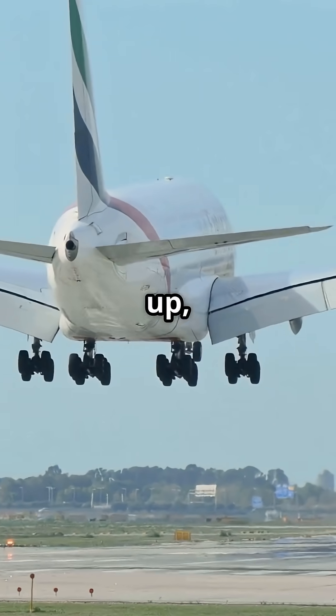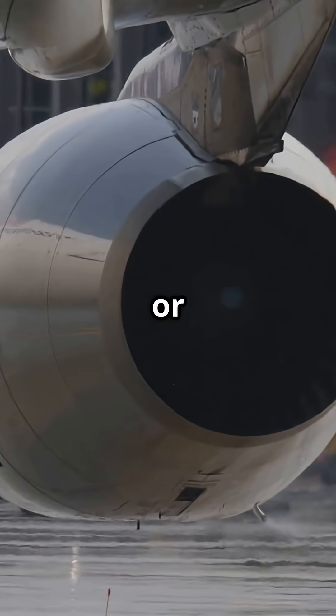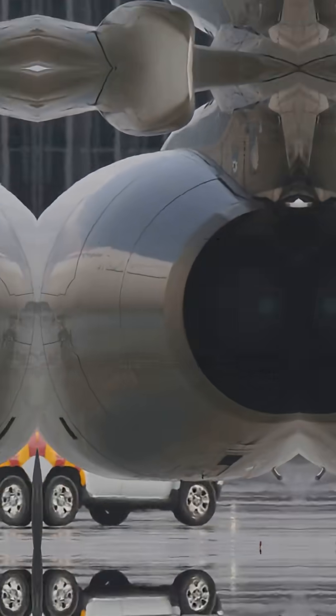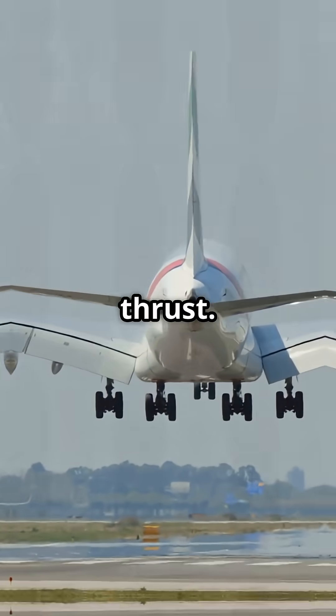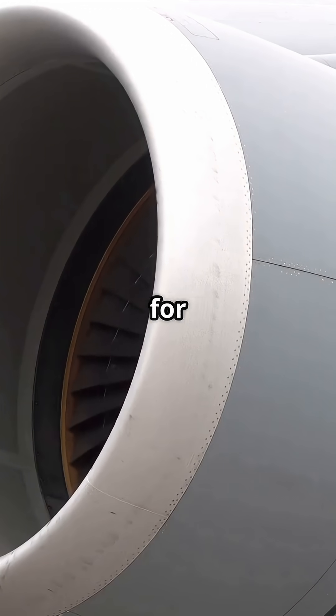First up, the A380. It flies with either the Rolls-Royce Trent 900 or the Engine Alliance GP7200. Each engine cranks out up to 76,500 pounds of thrust, thanks to massive fans 116 inches across and high bypass ratios for serious muscle.